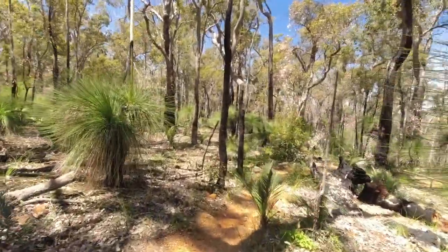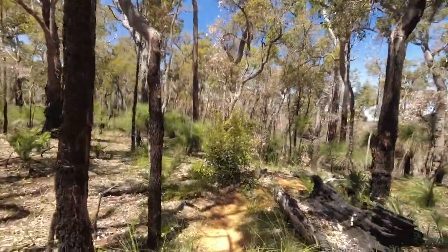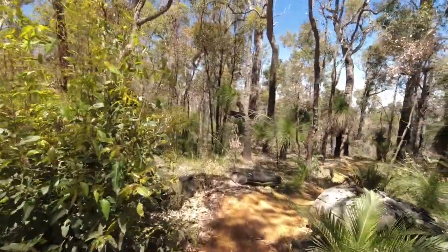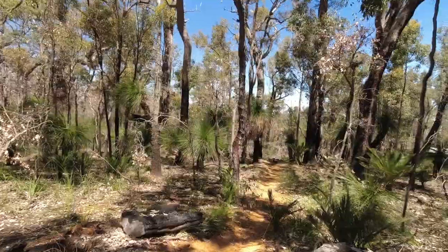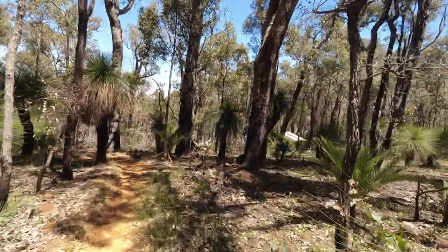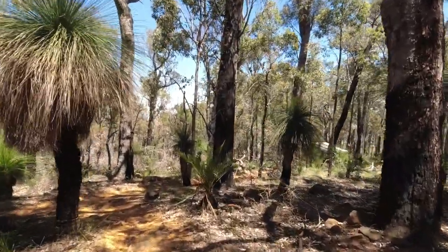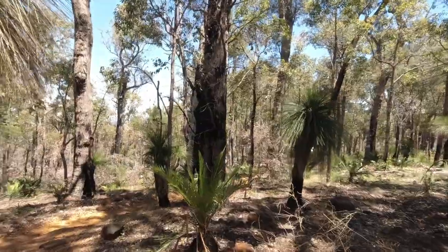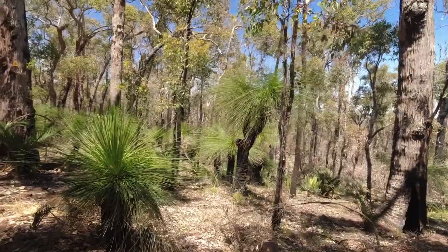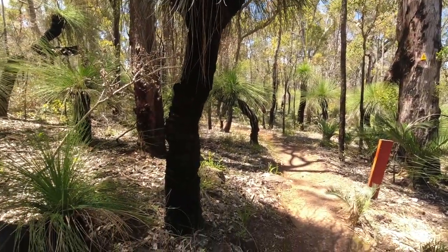Walking out here I've got my head net on about 99.9 percent of the time — the flies are terrible. That looks like that's all the pitches there are, about six, seven, or eight of them. Not as many as the Hewitt Shelter, which had loads. Right, back down to the track where we came in — that's the way out of the campsite.